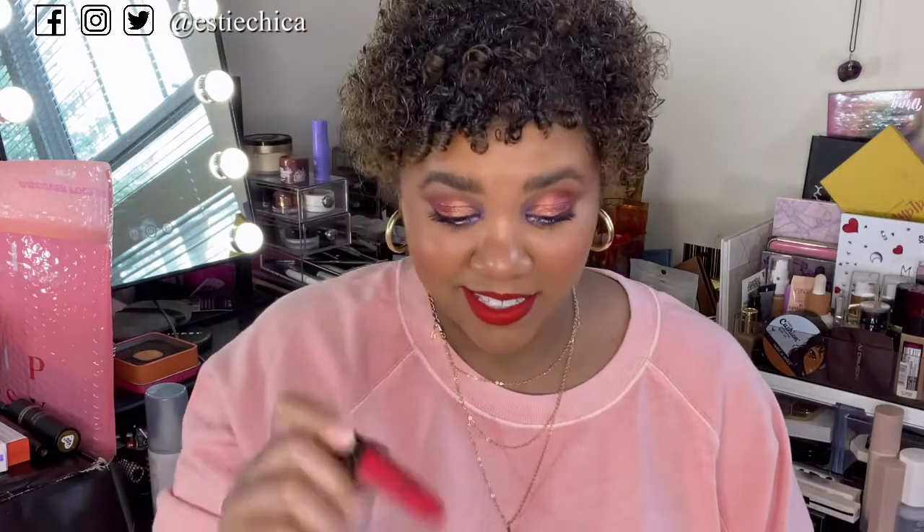Oh, this red 'Boy Trouble' is stunning — so pretty! This will be my new favorite red. Melissa is not playing — she is coming for these coins. She was like: 'You want something for women of color? Okay, where's your wallet? I got you.'